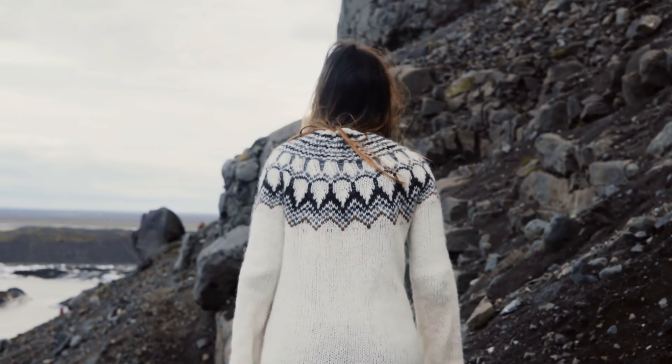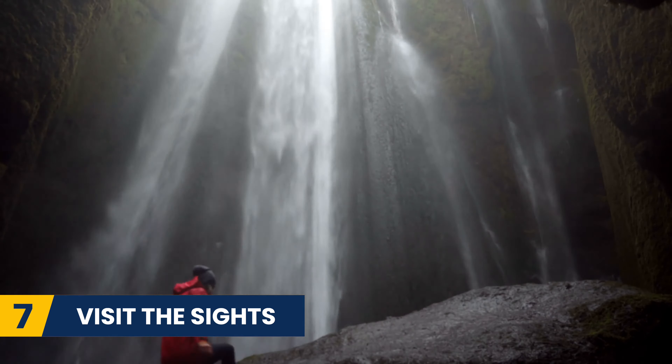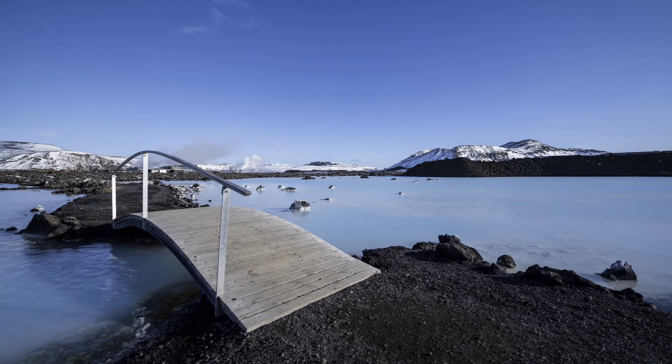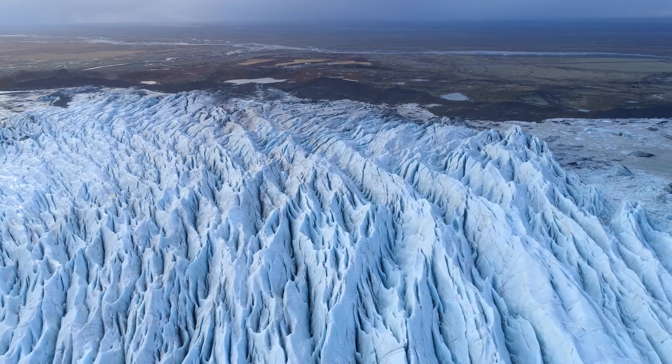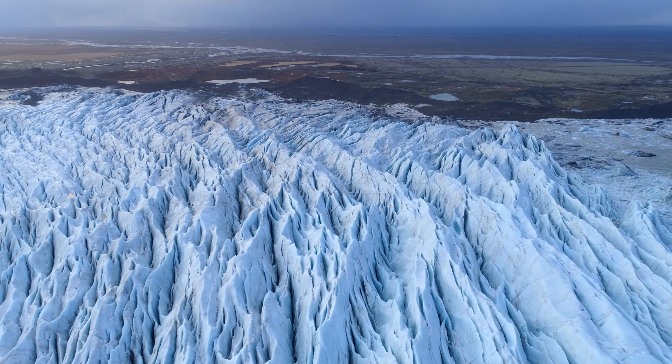And that leads us on to our next tip — make sure to visit the sights. Many people say that you should avoid the Golden Circle and the Blue Lagoon because they are touristy. They are popular, but you still need to visit. These popular attractions in Iceland are gorgeous and a must-see.